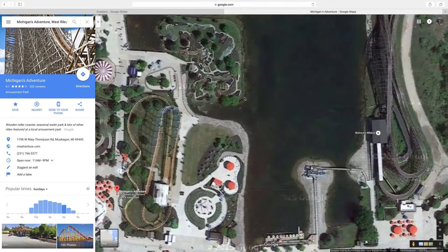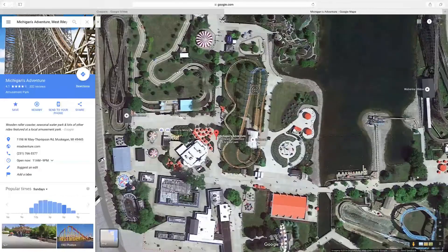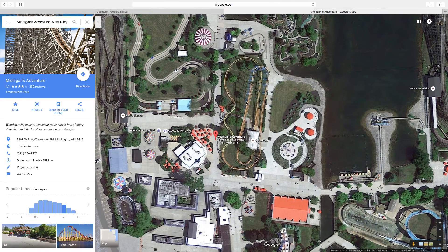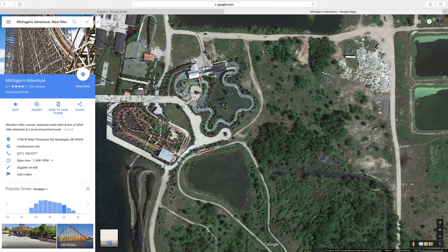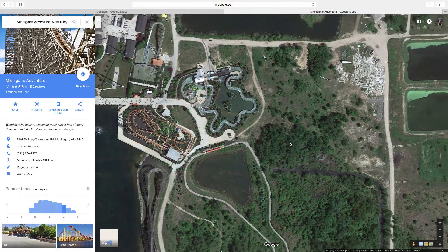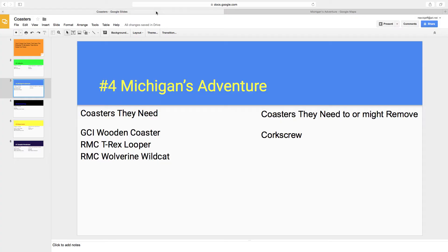They could replace Corkscrew with a smaller RMC T-Rex looping coaster, because Corkscrew right now is a pretty rough ride and not that good of a capacity overall. The GCI wooden coaster could go back here somewhere — I think there's tons of space for it, and I'm really excited if this happens. They would have a fantastic four: the GCI wooden coaster, RMC Wolverine Wildcat, the RMC T-Rex looping coaster, and Shivering Timbers.